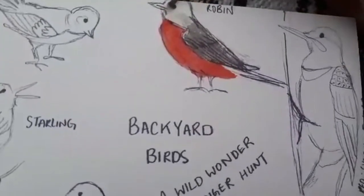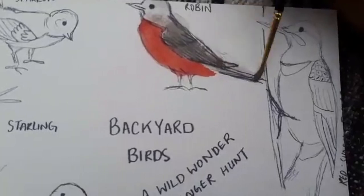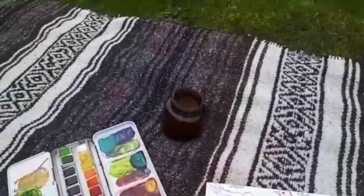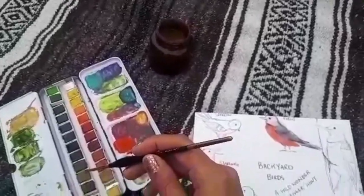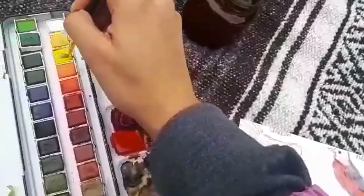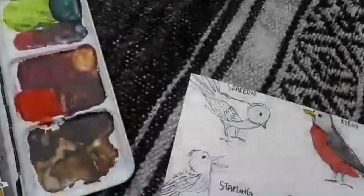I can hear the birds — can you guys hear them? I colored outside my lines, but that's okay. And what color was his beak? You might have to go rewind, look at the bird through the binoculars again, or peek out your backyard if you have robins. I think it was yellow, so I'm going to grab my yellow and just do a nice little yellow beak. A little bit messy, but that's okay.